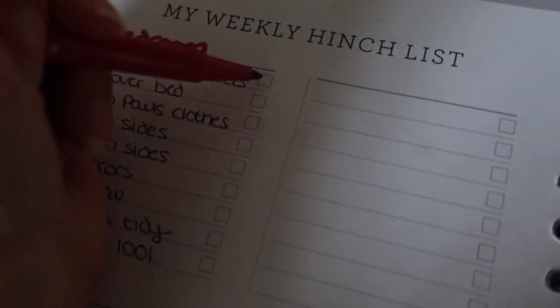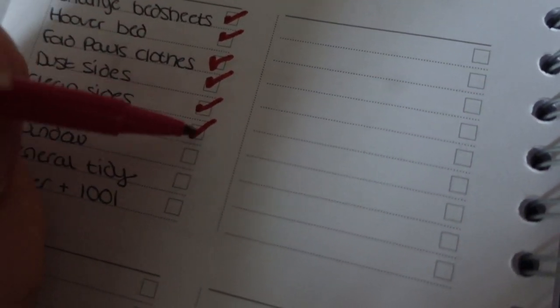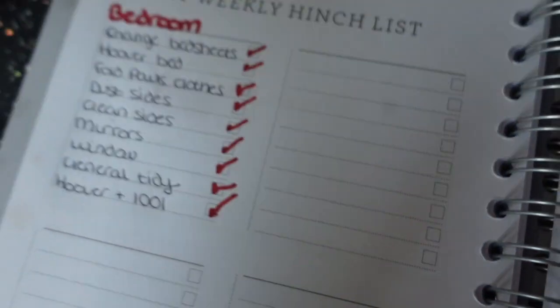Now I get to tick off everything on that new list I wrote out, which was extremely satisfying. And then I'm moving on to the office.